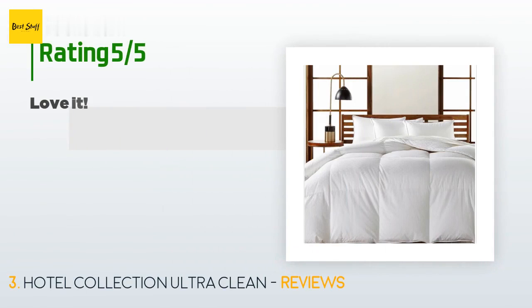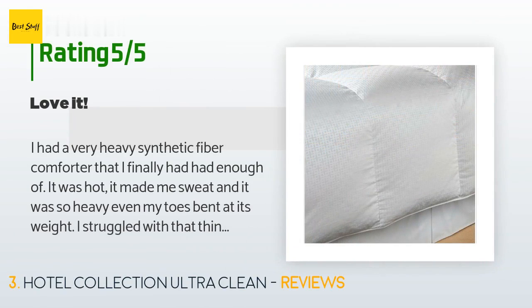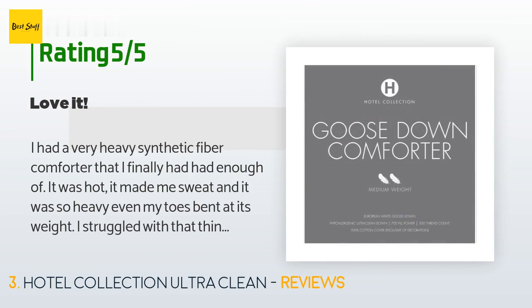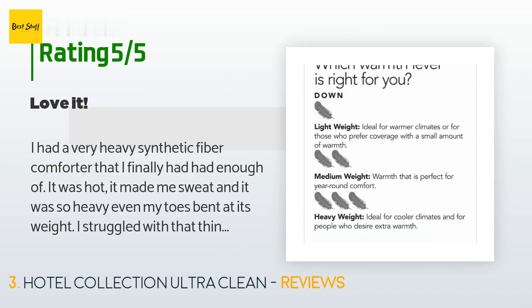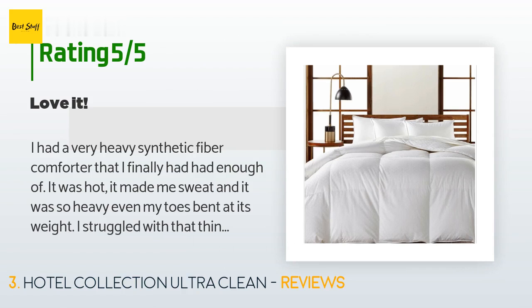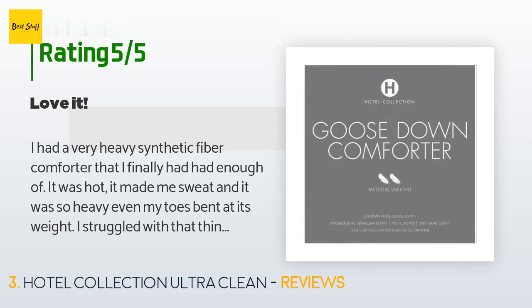The average rating is 4.6 stars with more than four customer reviews. A customer said: I had a very heavy synthetic fiber comforter that I finally had enough of. It was hot, it made me sweat, and it was so heavy even my toes bent under its weight. I struggled trying to make the bed and even lifting it off of me was exhausting. I don't know why I waited so long to get rid of it. I replaced it with this — a dream. Making the bed with a duvet is so easy.